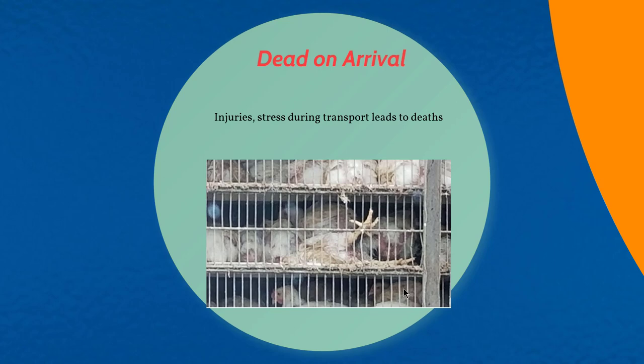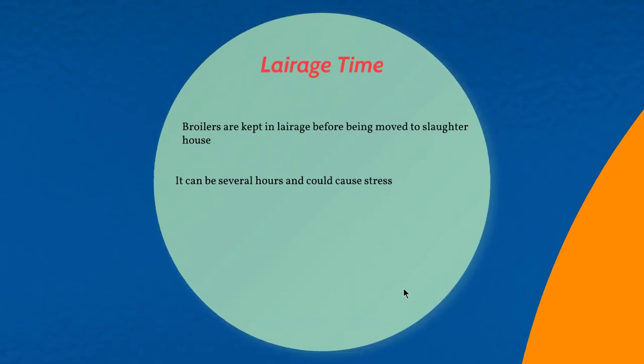When birds are transported to the slaughterhouse, right before arrival they are kept in lairage, and if the lairage time is too long, that could lead to additional stress in the birds.